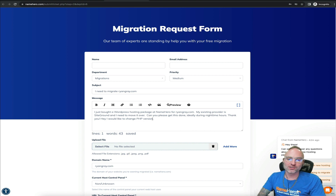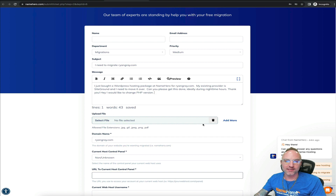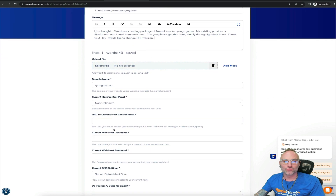Our team does a very good job at prioritizing these, but if you have a specific request make sure you let us know — we're not mind readers. Once the message is entered, you can add screenshots if there's anything specific that helps explain your situation. Down here is the really important stuff: first, what's the website you're migrating? That's why I said one form per website to make sure we get everything over properly. For my example it's ryangray.com.